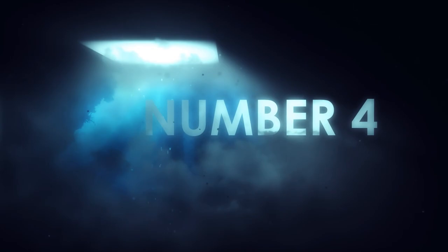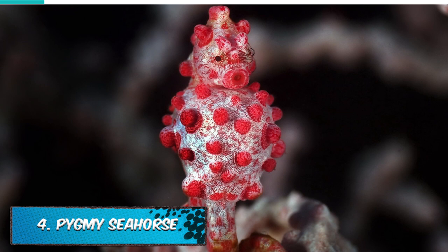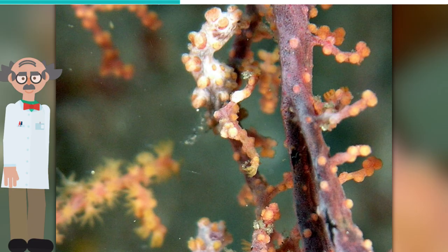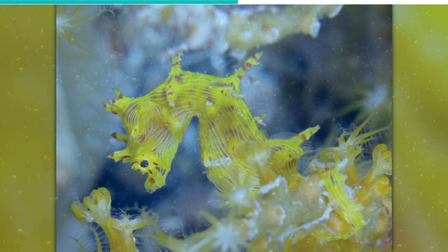Pygmy seahorses are tiny, minuscule creatures measuring only 2 centimeters. While their size allows them to hide effectively, it also makes them quite vulnerable against their predators. Thankfully, the pygmy seahorse's camouflage skills are a saving grace. This tiny creature has little tubercles all over its body, and these transform to mimic the colors and shape of the sea fan or corals that the seahorse is living in.